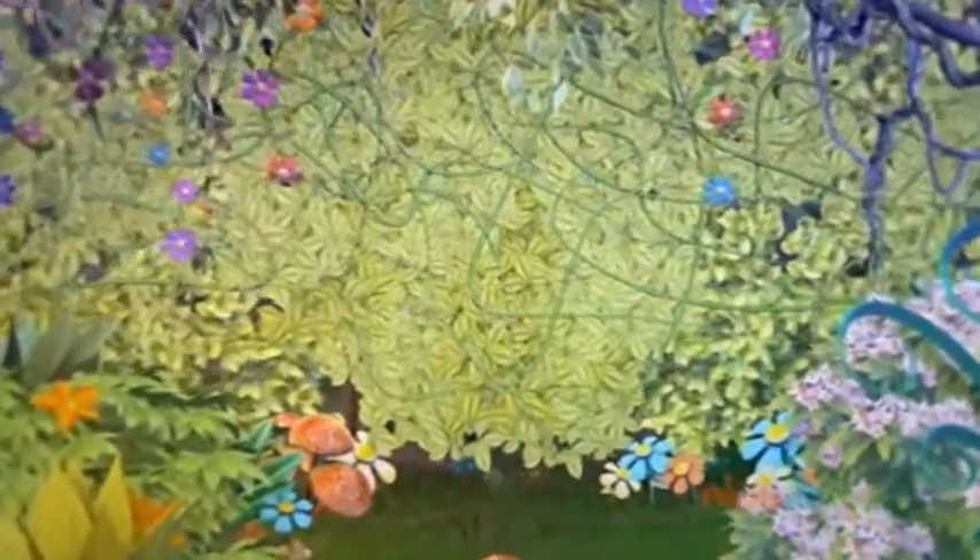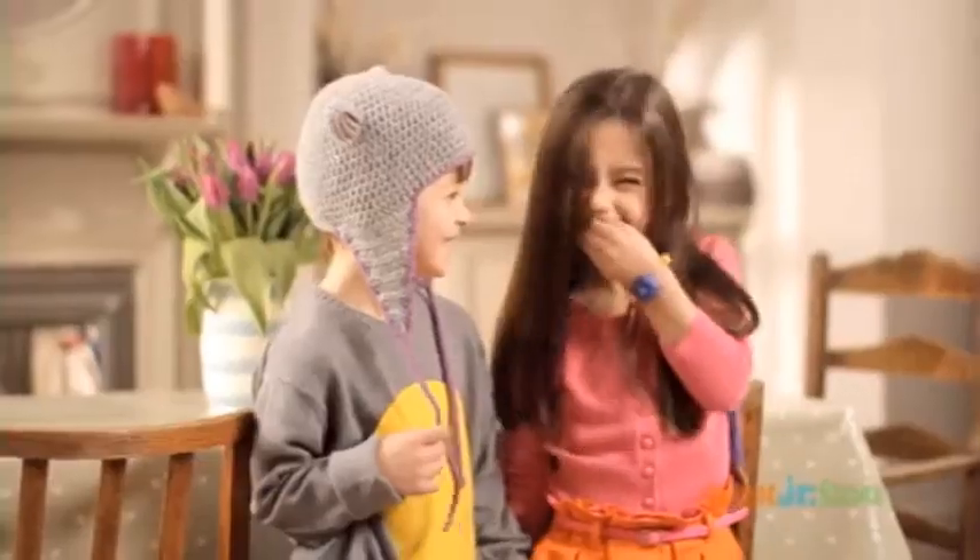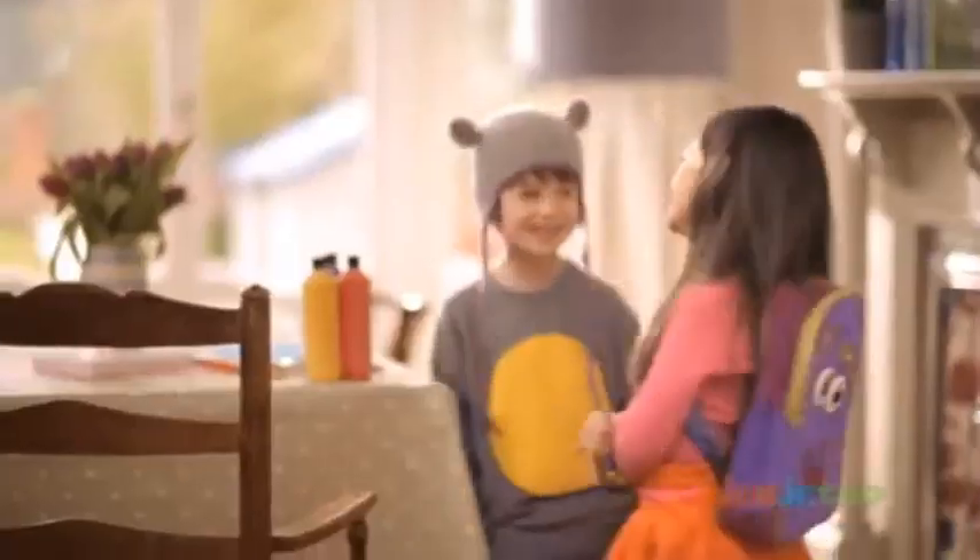Today, we're exploring colors. I love painting. My friends love painting, too. They're on an art adventure. Do you want to explore art, too? Vámonos!